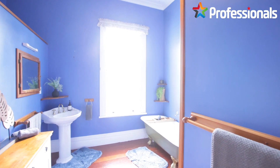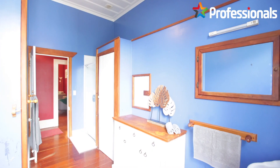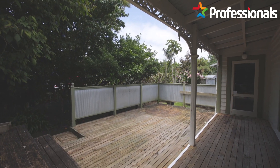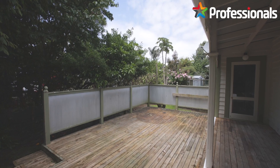As with many villas, the wraparound covered veranda is absolutely beautiful, offering access from the living spaces as well as a bedroom. It's a great opportunity for indoor-outdoor flow.